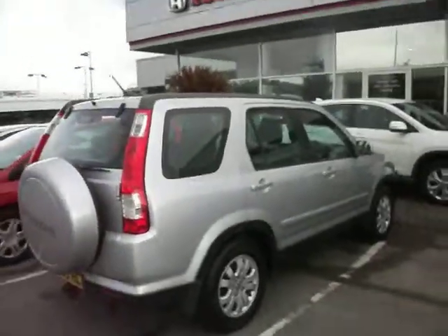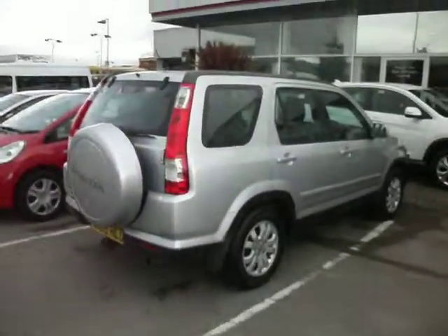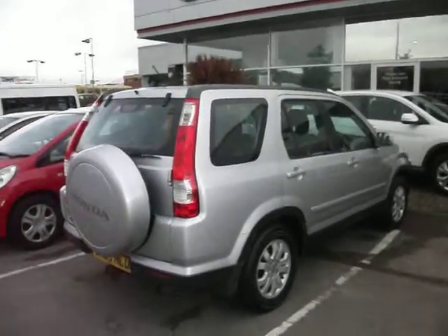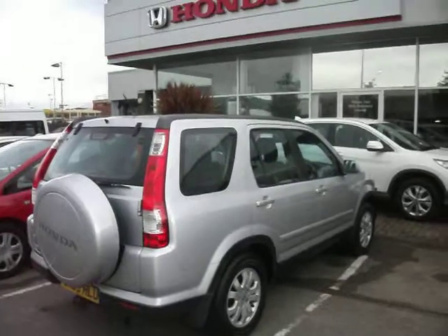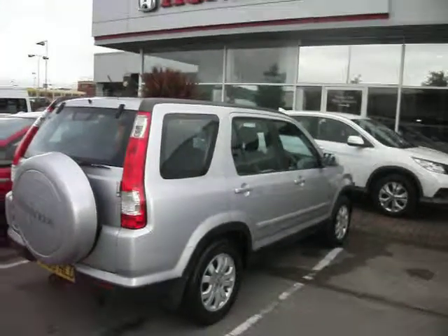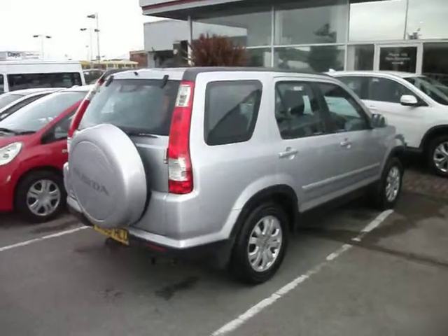So overall, a nice car. A couple of hundred quid's worth to spend maximum — that's mainly your mop and polish, some touch-ins, and your dent man to go around it. But realistically, it is a genuinely nice car with a lot of Honda history. Everything has been done at Honda. Thank you for watching, and happy bidding.